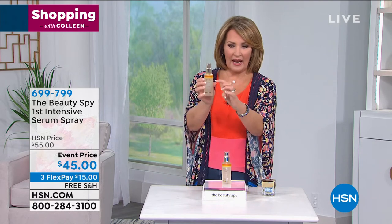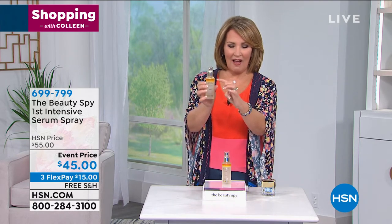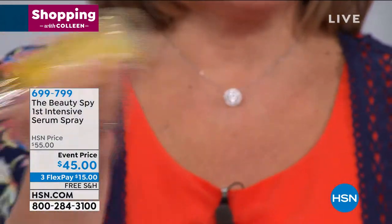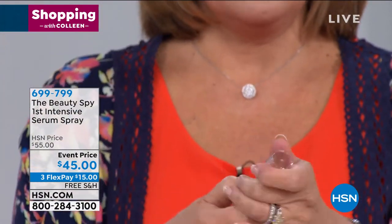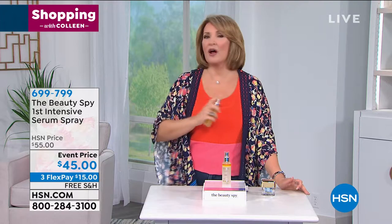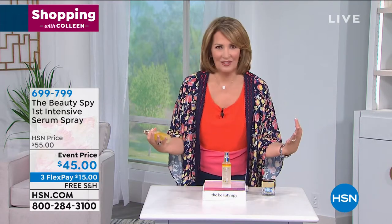I want you to see that when you look at it, you'll notice it has a layer on the top, so before you use it you're going to shake it. Then all you do is spray it on your bare skin — it's a serum spray. Just spray it on your bare skin and let it dry, and voila, you're done.